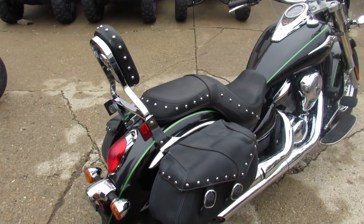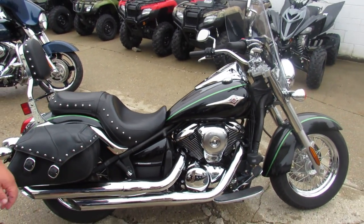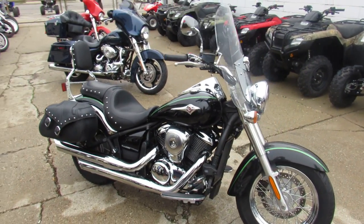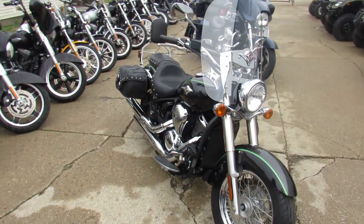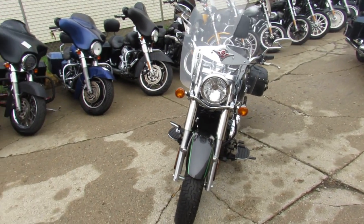It comes with only 3954 miles, it's not even broken in yet guys. The metallic paint is perfect, the chrome shines like new. As you can see in the video it's got windshields, saddlebags, backrests, floorboards, chrome lace wheels and more guys, just serviced at a dealership and ready for the road — buy with confidence.